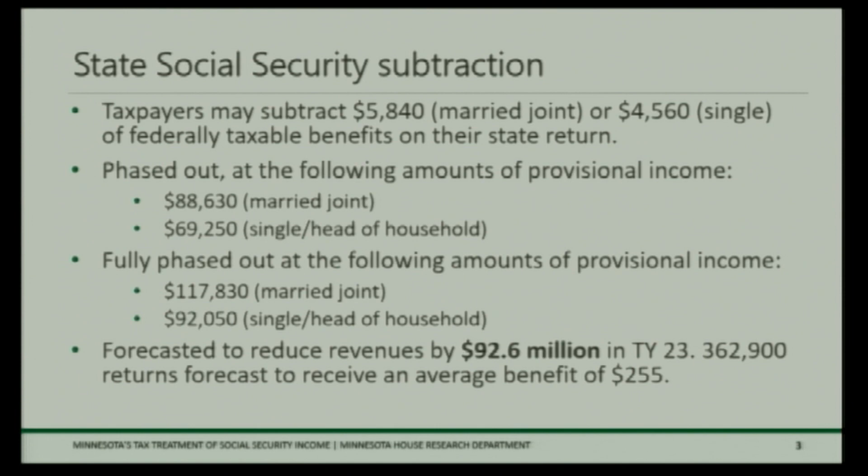Minnesota also has a state subtraction that allows taxpayers to subtract a portion of their federally taxable benefits. For married couples filing joint returns, that's $5,840. For single and head of household taxpayers, it's $4,560. The subtraction is phased out beginning at $88,630 of provisional income for joint returns and $69,250 for single and head of household taxpayers. It's fully phased out at about $117,000 for married joint returns and about $92,000 for single and head of household filers. That subtraction is forecasted to reduce revenues by $92.6 million in tax year 2023.